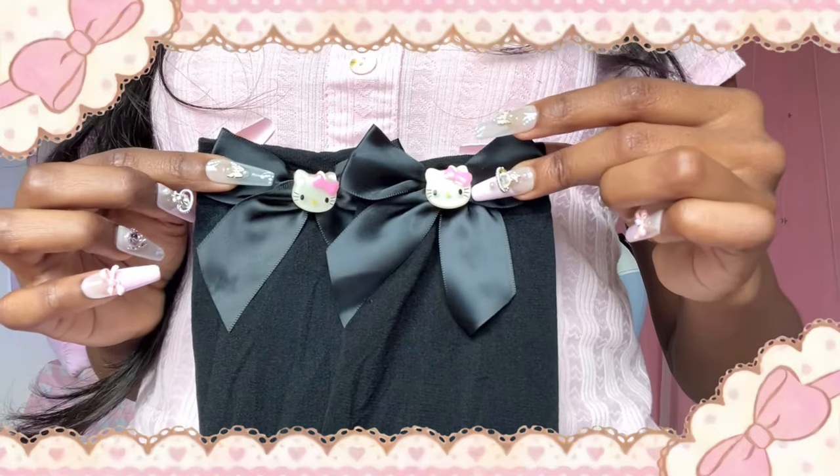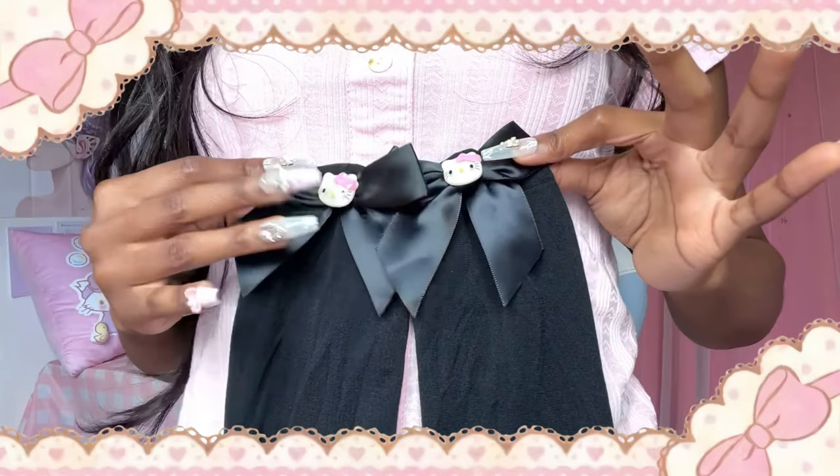I also got these black thigh socks and they come with cute Hello Kitty bows. These are so adorable!